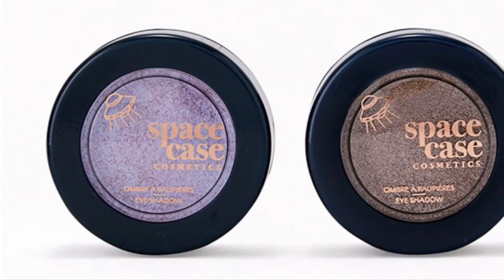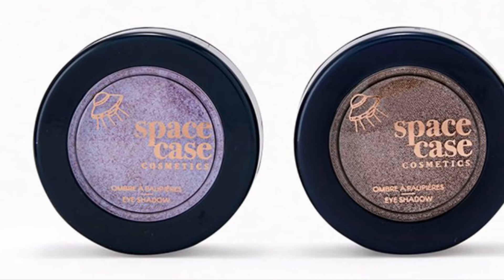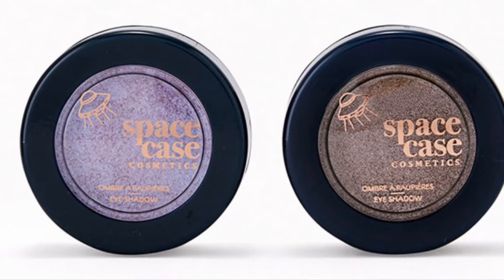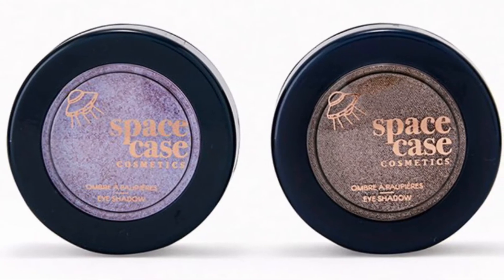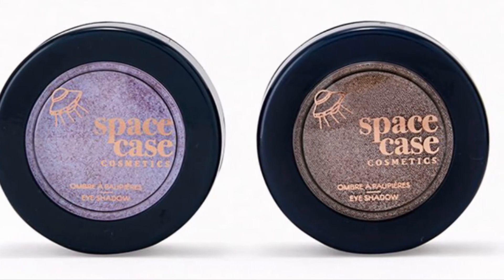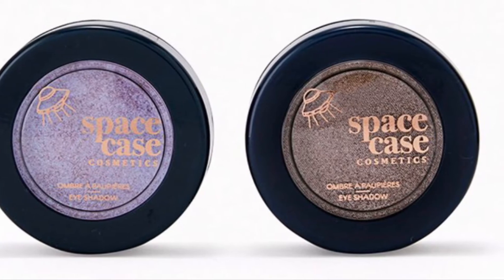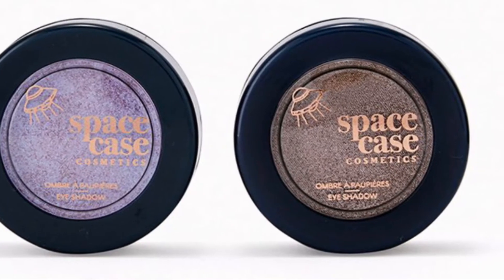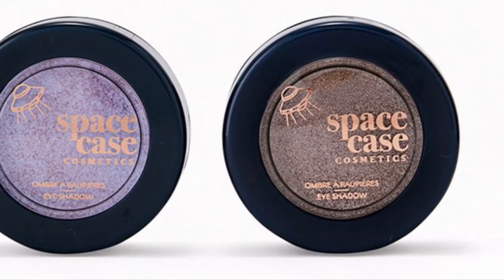Space Case Cosmetics has an Out of This World Duo — get ready to create bold outer space looks with these shadows. If you guys haven't tried Space Case, you should! I actually own one of these shadows. You get the Everyday Eyeshadow in Alien Love Child at 1.5 grams — it's absolutely stunning — and Space Foods at 1.5 grams.